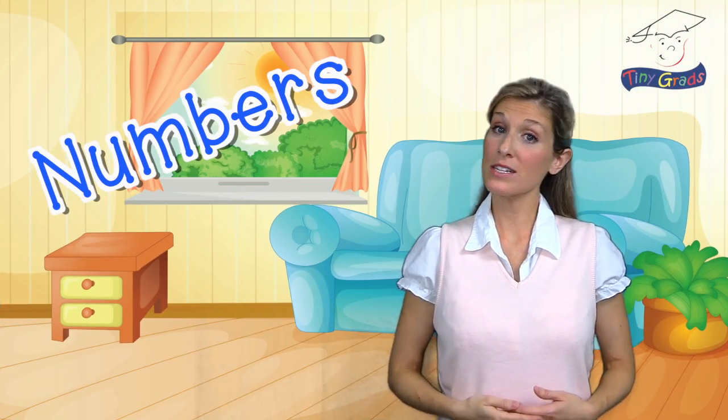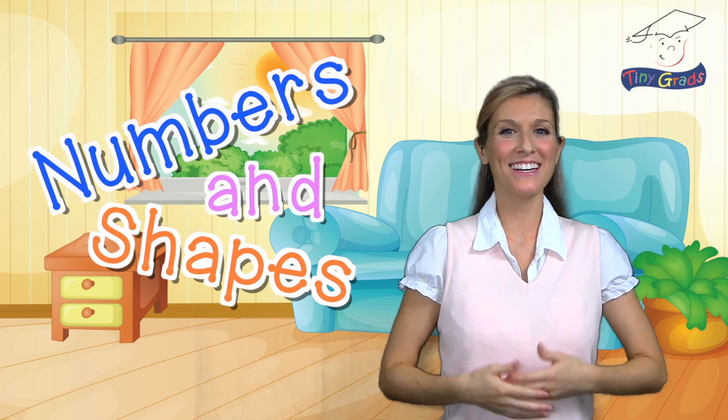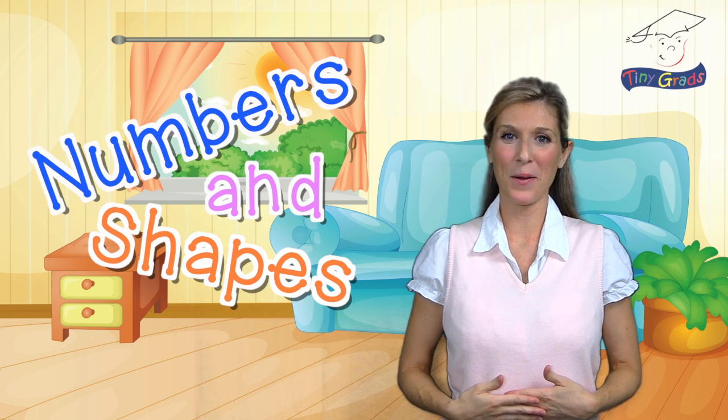Hello everyone! Welcome to Numbers and Shapes with me, Ms. Danielle at tinygrads.com. I am excited to tell you that we are going to have some fun counting together today.